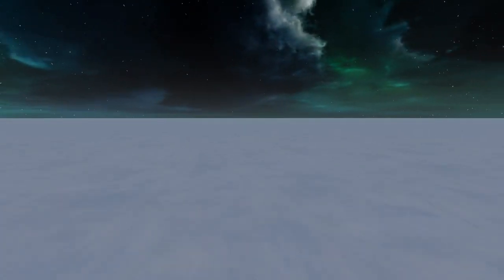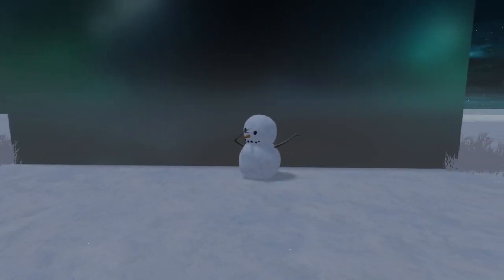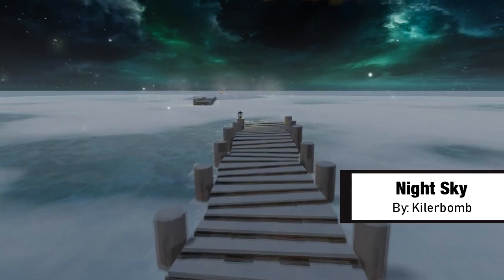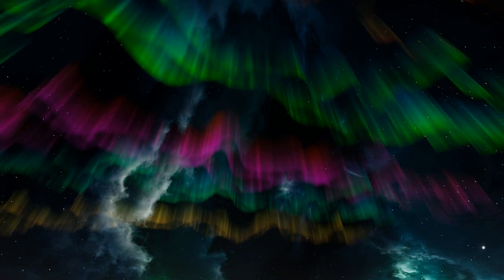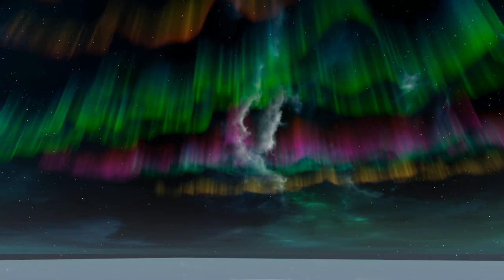If you start to see a reoccurring theme of winter themed worlds on this list, note that I am unsure whether snow is just naturally beautiful to me, or if these worlds are all just coincidentally really well made. Either way, next up on the list is Night Sky by Killer Bomb. What blew me away when visiting this world was, not surprisingly, the night sky. Looking up will reveal a sky you might find looking out your own window, or probably an even better one when checking out the pretty aurora borealis hovering above the pond. What really catches my eye though is the sparkling of the stars, which is surprisingly rare in other VRChat worlds.